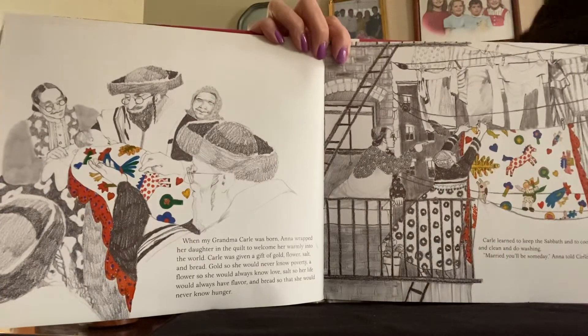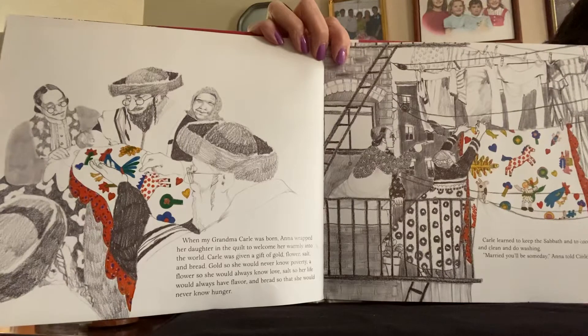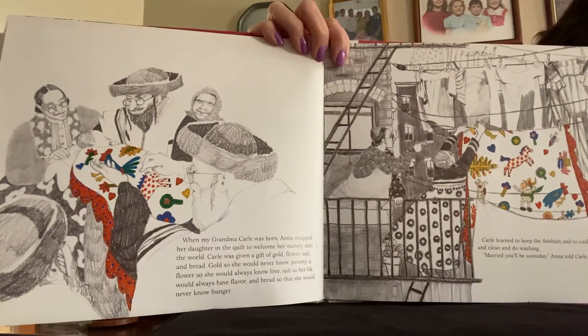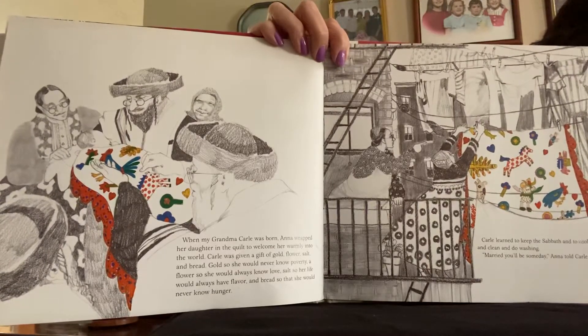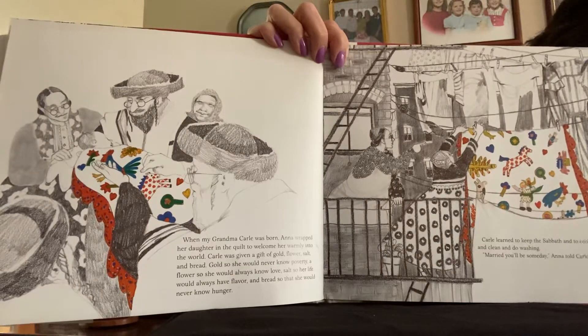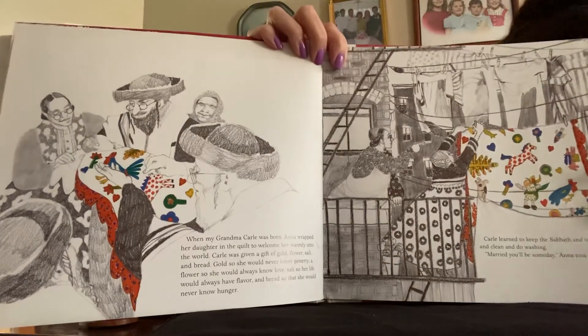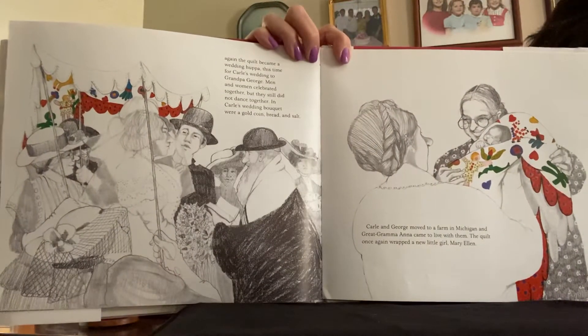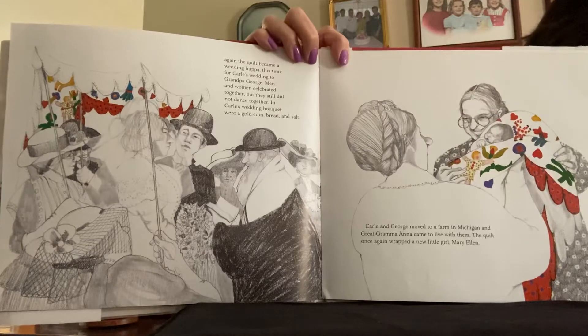When my grandma Carly was born, Anna wrapped her daughter in the quilt to welcome her warmly into the world. Carly was given a gift of gold, flour, salt, and bread — gold so she would never know poverty, a flower so she would always know love, salt so her life would always have flavor, and bread so that she would never know hunger. Carly learned to keep the Sabbath and to cook and clean and do washing. "Married you'll be someday," Anna told Carly. And again, the quilt became a wedding chuppah — this time for Carly's wedding to Grandpa George. Men and women celebrated together, but they still did not dance together.